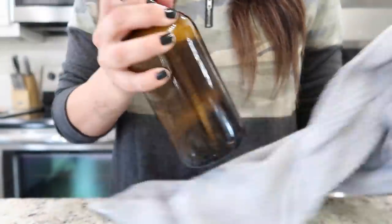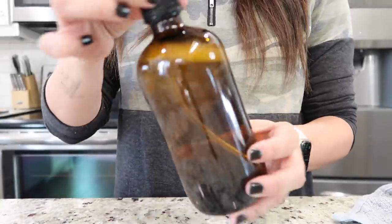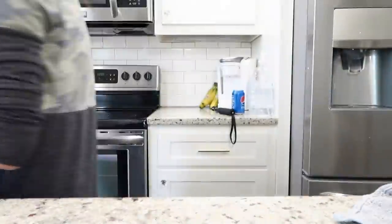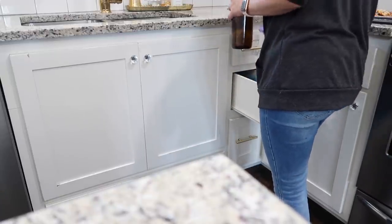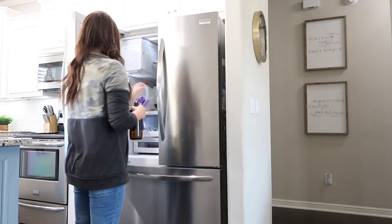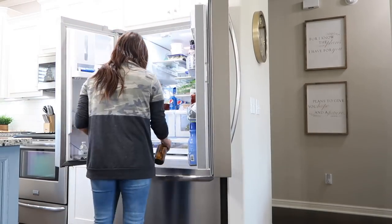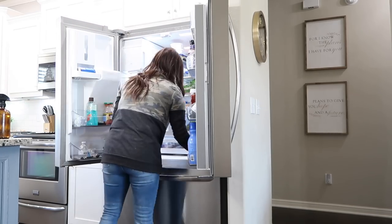Now I'm going to grab a rag and clean around in my refrigerator. I was not going to take everything out — I was not in the mood — but different drawers and areas where we're touching or food's falling, I wanted to go ahead and wipe those out.